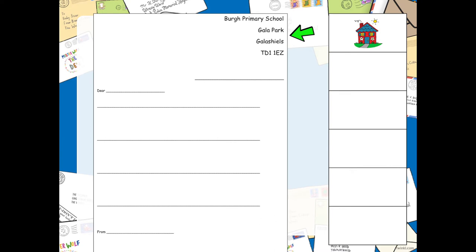Can you remember the first feature of a letter that we write? What is the first thing that we write on our letter? Well done if you remembered — it is our address. So I am going to put in here, because this is where we write the address on a letter, at the top right-hand corner. And I am going to write down the school address: Borough Primary School, Gala Park, Gala Shields, TD1 1EZ.